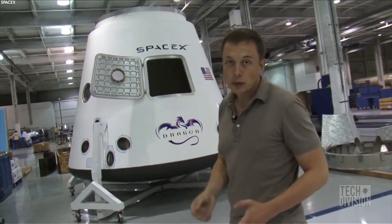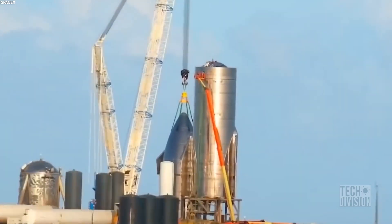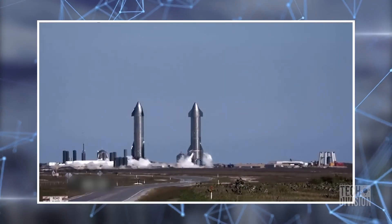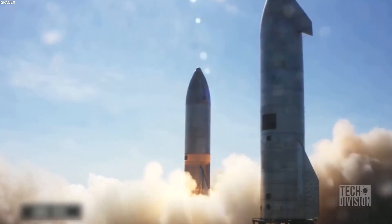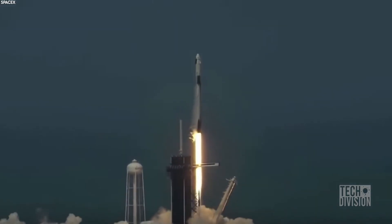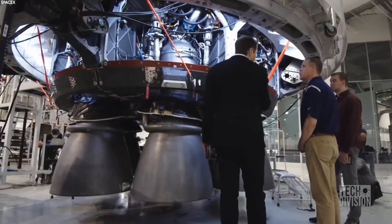As if the Falcon rockets, Dragon spacecraft, and various bits of equipment weren't enough, SpaceX is also currently engaged in developing something called Starship, which will be a heavy launch space system for interplanetary spaceflight. Unlike some of its rockets, Starship will be fully reusable and will debut with the highest payload capacity of any orbital rocket ever made. In January 2021, SpaceX became the only private company with 143 satellites on missions — more than any other company, and more than some governments.